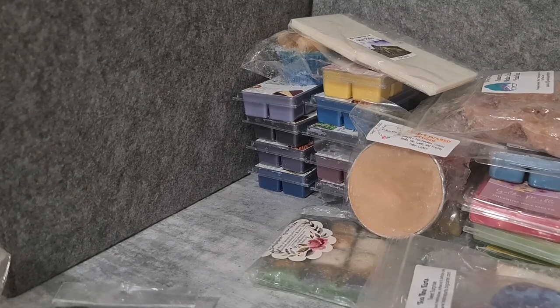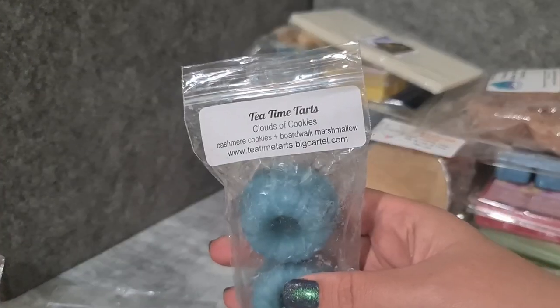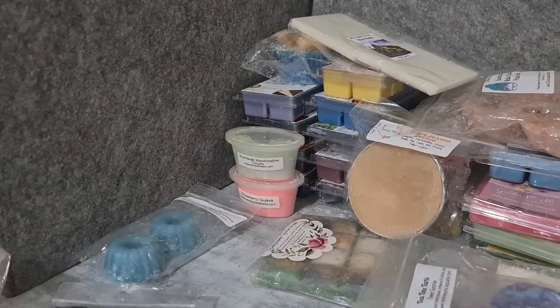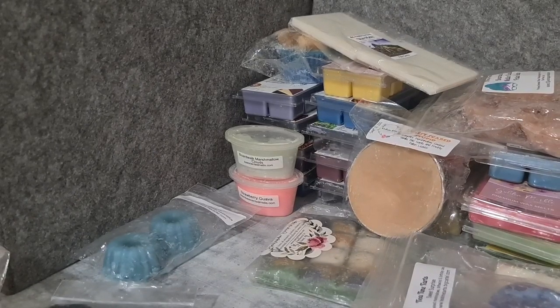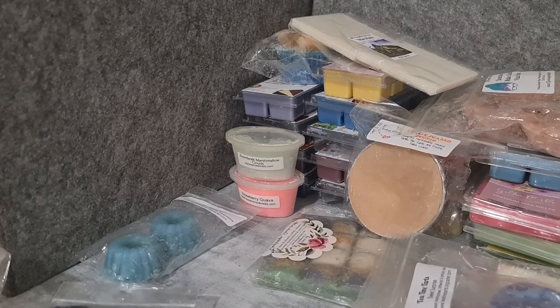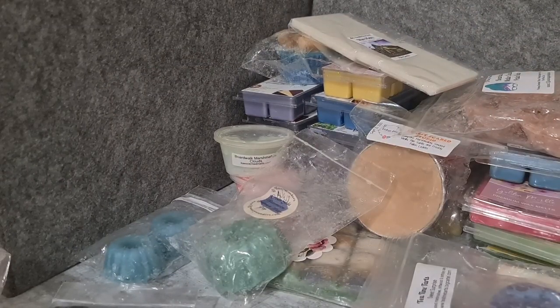Tea Time Tarts Cloud Cookies — cashmere, cookies, and boardwalk marshmallow. I get a lot of cashmere and a lot of boardwalk marshmallow off that, not really a cookie scent, so we'll see. L3 Cream Soda Watermelon Lemonade Fizzy Pop — I'm anticipating some warmer days so this will be for them. It's really, really good — a perfect fizzy, fruity kind of thing.